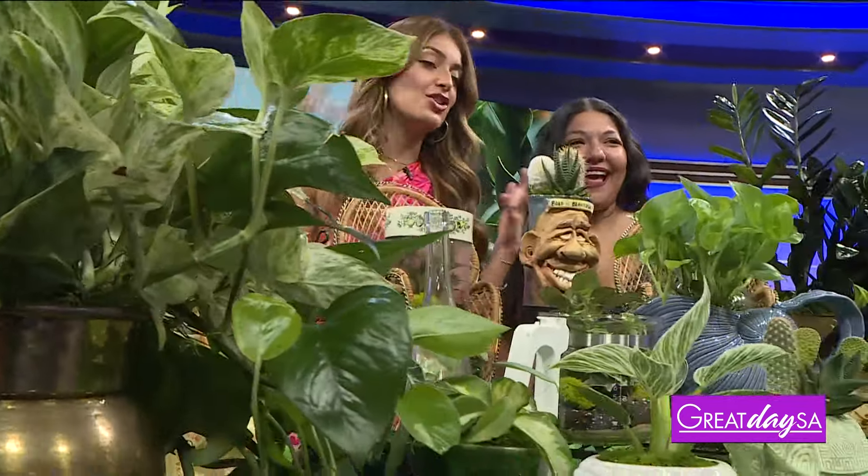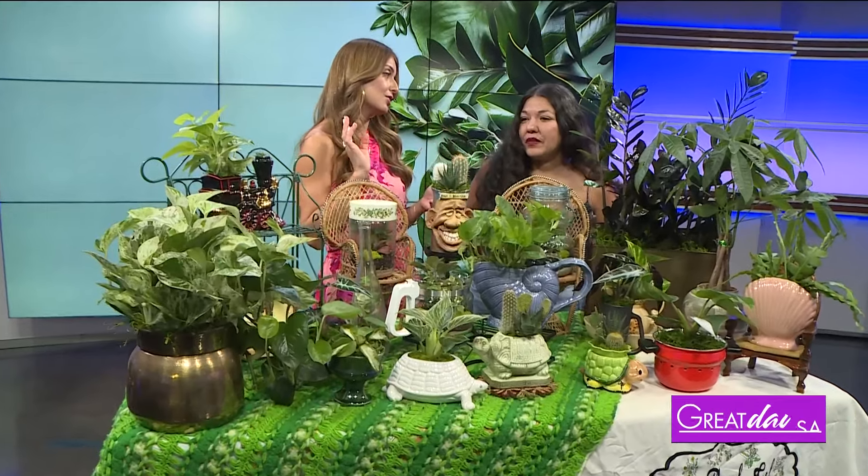I want to immerse myself in this jungle you brought me today. I love it. I wanted to bring nice, full, big plants for you guys today. People at home get really intimidated — 'oh, I don't have a green thumb' — but you have great options for indoor, outdoor, and also low maintenance.